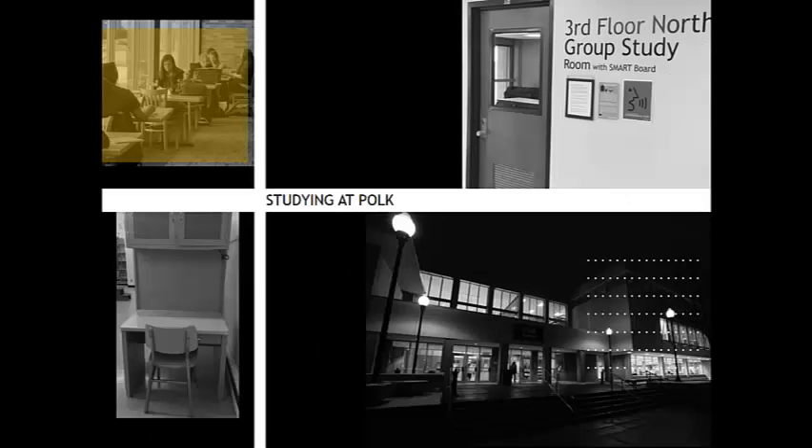One of the most popular uses of Polk is as a place to study. To help students find the best place to work, all public areas in Polk are assigned one of three quiet levels. In the green conversational study areas, users are welcome to speak in a normal speaking voice. Found primarily on the first floor as well as the group study rooms, these areas are perfect for group projects or study groups.